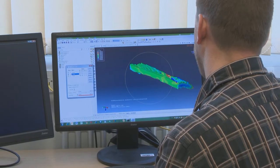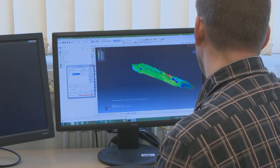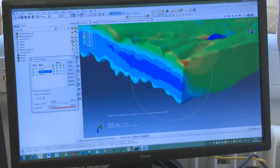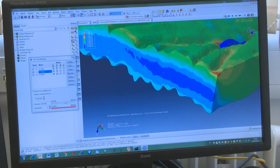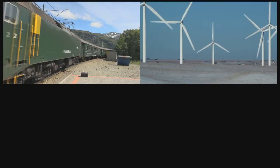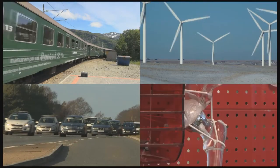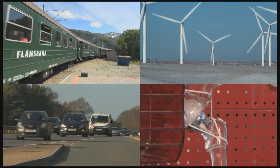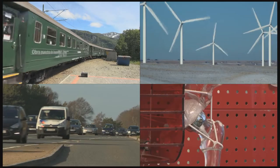With the help of computers, tribologists are predicting how surfaces interact, which means the elimination of time-consuming and expensive practical tests. From trains to turbines, family cars to artificial hips, tribology — the science of friction, lubrication and wear — is improving our quality of life.